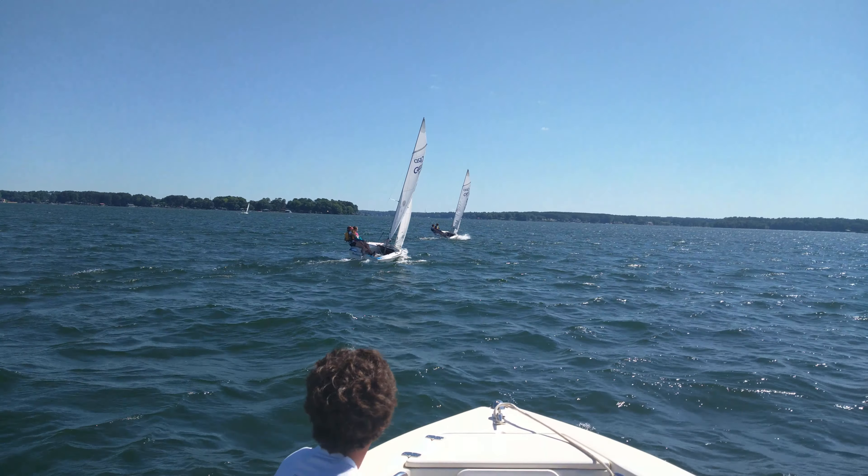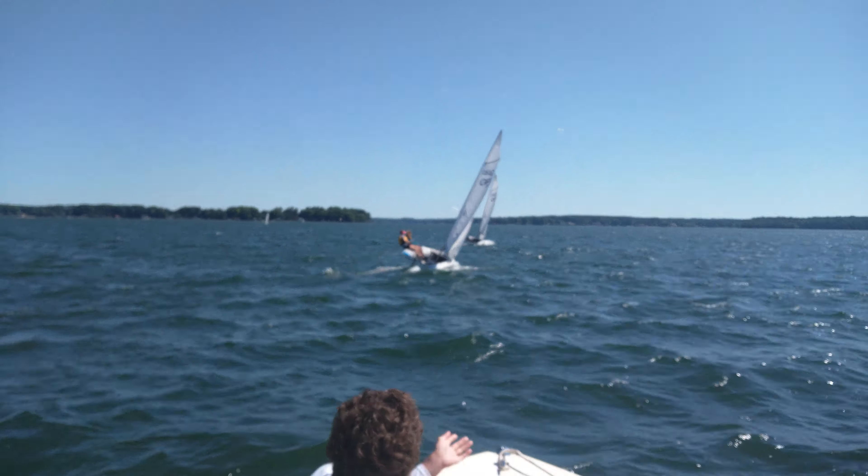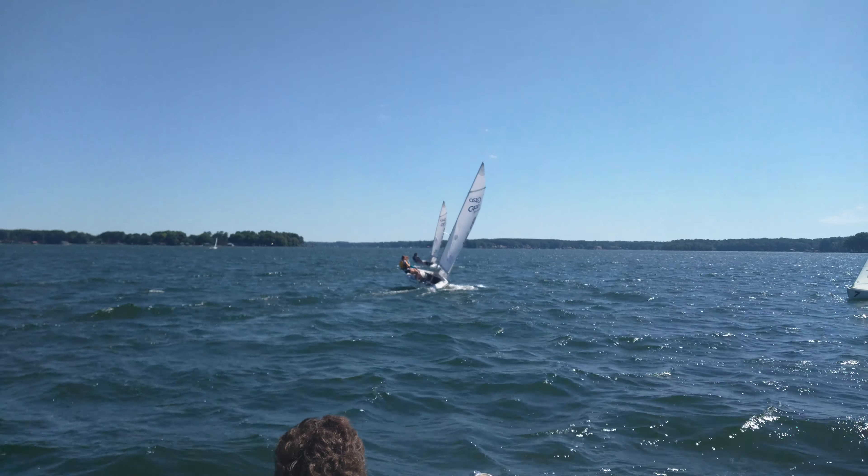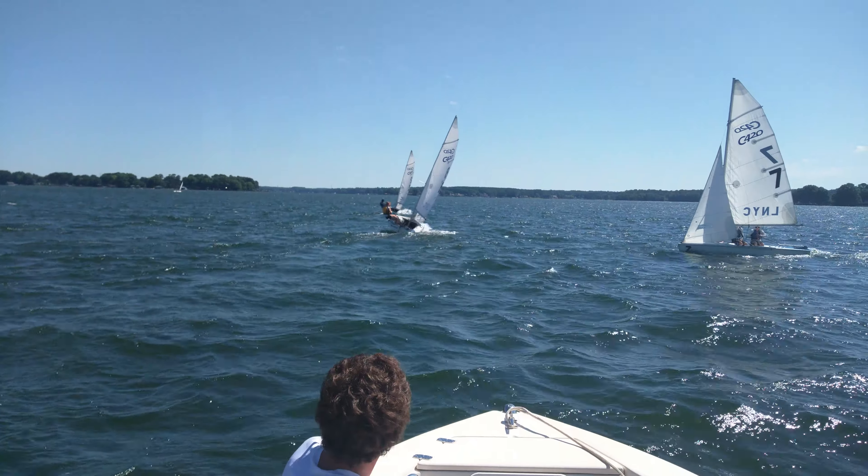Danielle needs to head the boat up a little bit. She's not luffing it. She's actually bearing off when it gets breezier, and the boat's getting more and more powered up. So you actually want to head a little higher and luff up.